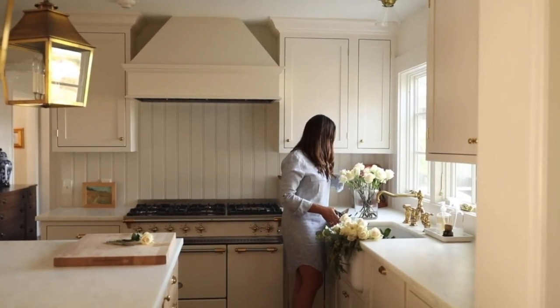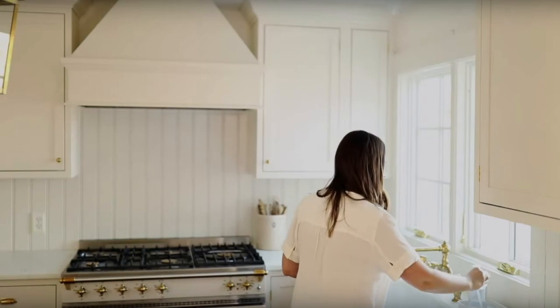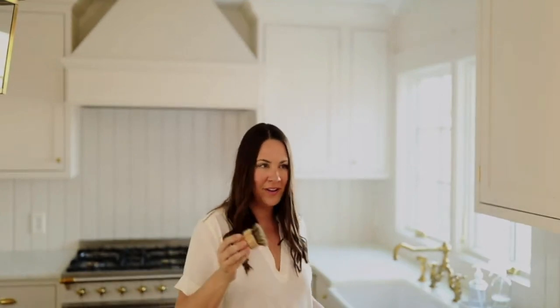Julie Blanner is also sharing kitchen regrets. I think her kitchen wins the award for the most soothing kitchen. I adore all the creamy white tones, the warm metals, the cohesive aesthetics, and just her minimalist simplicity.